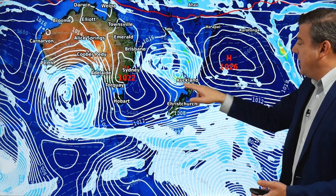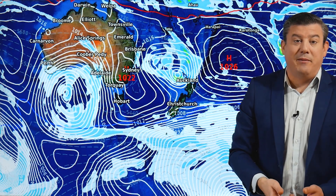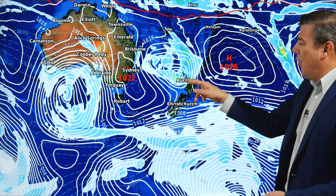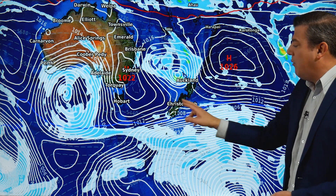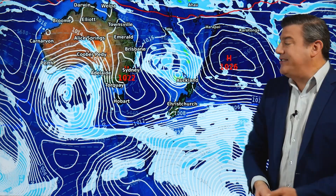The Auckland-Waikato region is about the borderline for that. We are pretty sure the Hunua Ranges will get around 20–30 millimetres of rain, which is great news for the water storage problems going on in Auckland. High pressure continues elsewhere, and that's the reason why we're seeing a slight risk of frost through inland areas of the South Island.